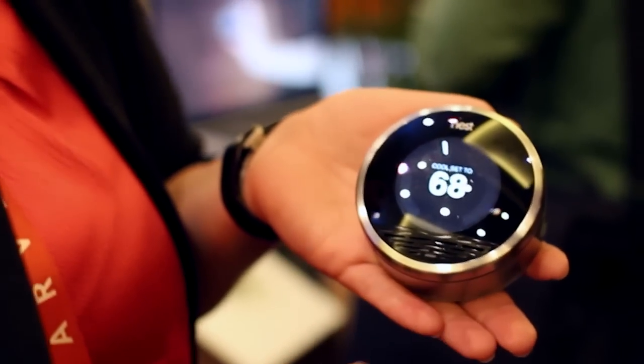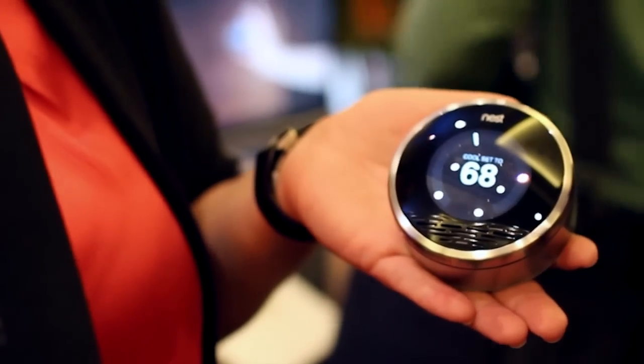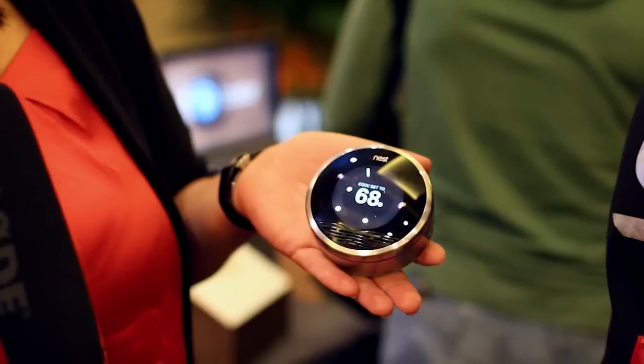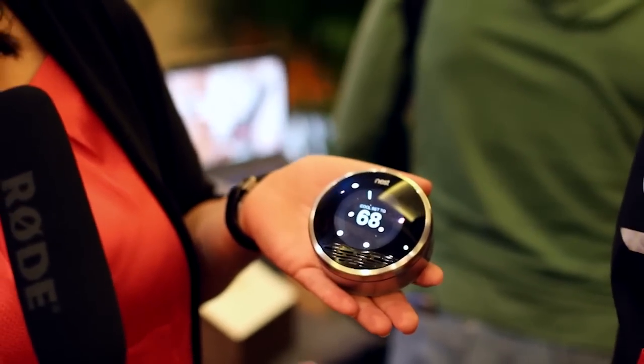We also have something called AutoAway. We have sensors built into the device, and we look for activity in the home, and if we don't see anybody, we actually power down to a temperature that you have set, so it helps you save energy when you're not home — you're not wasting it.